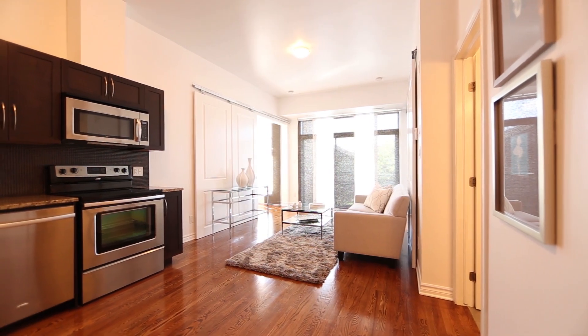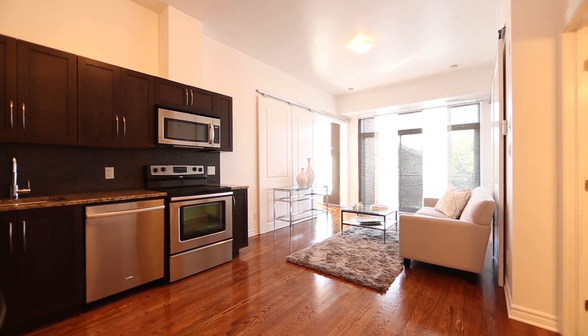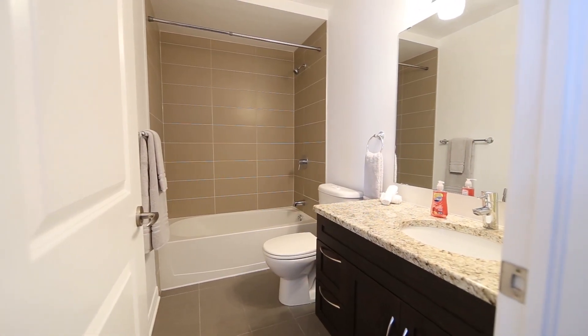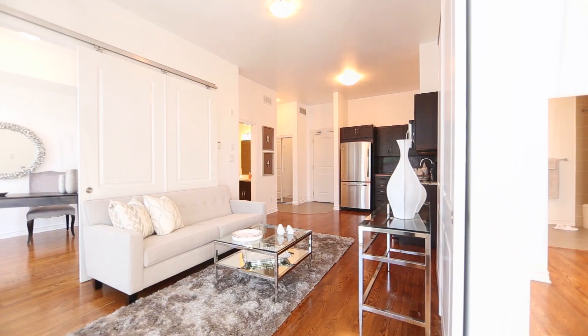Open concept living with an L-shaped kitchen featuring espresso cabinets, glass tile backsplash and stainless steel appliances. The main bathroom is located off the main living area and has granite counters, a Kohler toilet and ceramic tile floors.